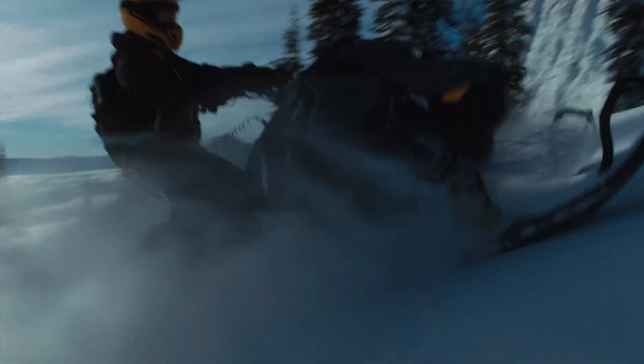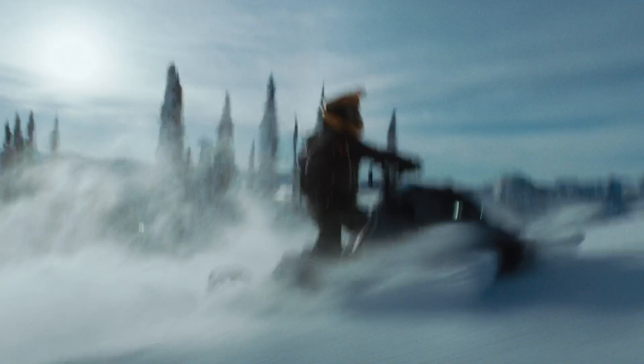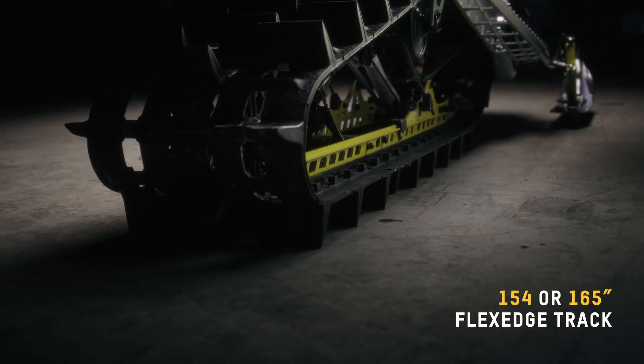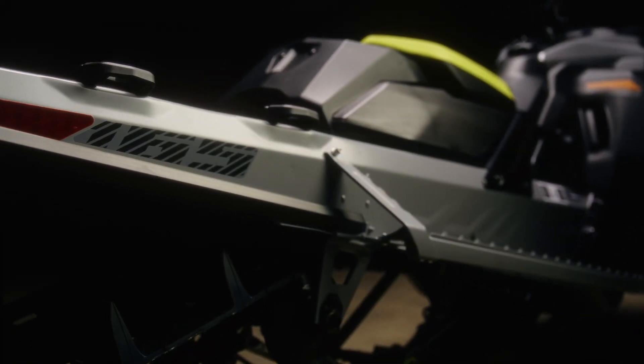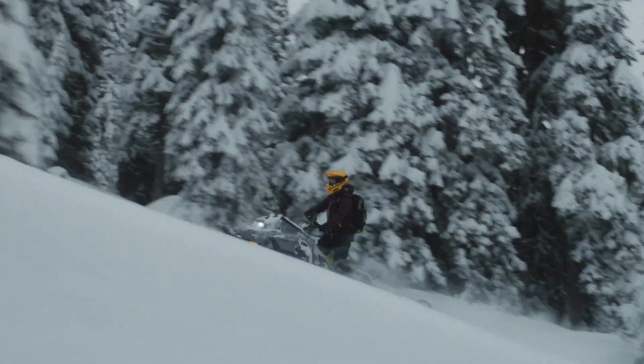What riders are really raving about is the all-around effortless capability of the 2025 Summit X. Equipped with an option of 154 or 165 inch flex-edge track, 34 inch ski stance and T-Motion X rear suspension, you can choose your desired length and have the confidence to carve through deep powder bowls, slay those downhill pow turns and easily initiate side hills to explore new terrain.